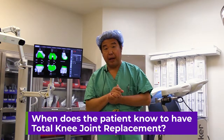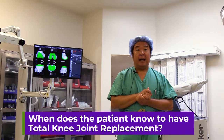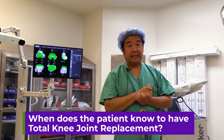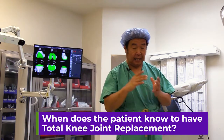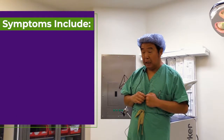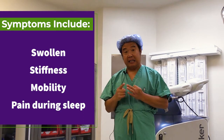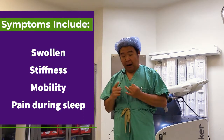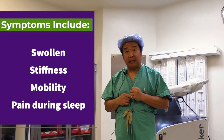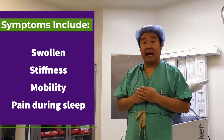So when does a patient know they need knee joint replacement? Knee joint arthritis pain does not happen overnight — this has been a long process. Most people experience the knee joint being swollen, stiffness, difficulty walking, and difficulty getting in and out of a vehicle or going up and down stairs. People even have pain when sleeping at night.